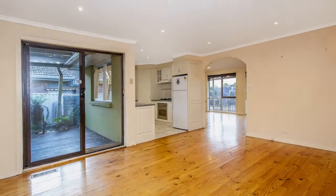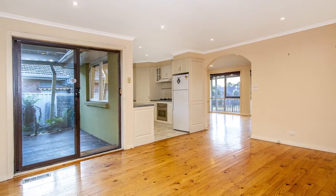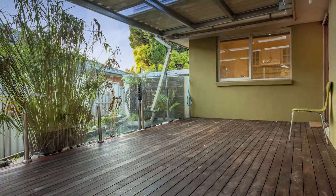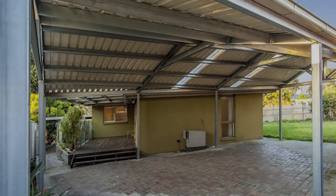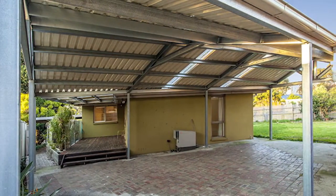At the heart of the home, the kitchen opens onto an adjoining meals and family room with glass sliding doors extending onto a stylish covered alfresco deck, expansive paved entertaining zone, plus a generous backyard with gated access for boat or caravan storage.